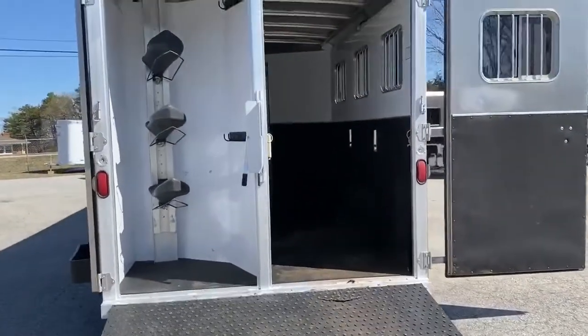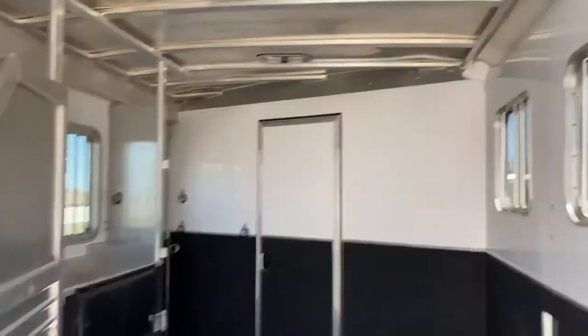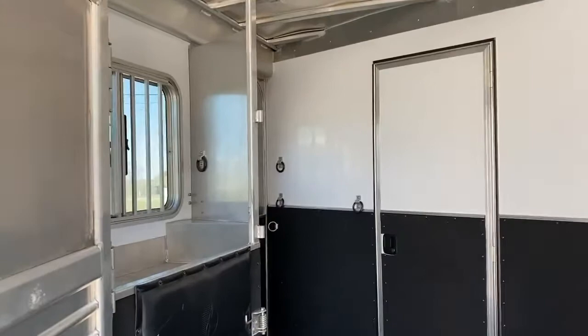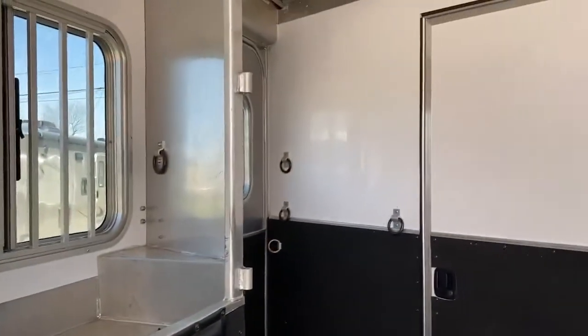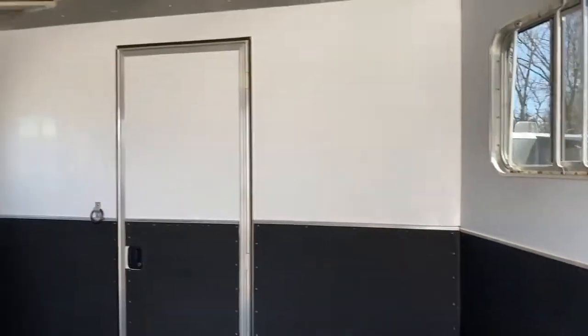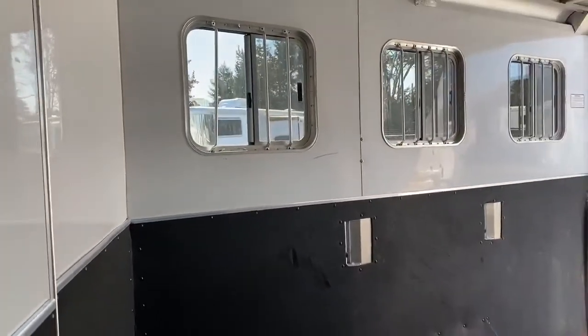Eight wide, seven-six tall trailer. The horse area is immaculate — one owner. They actually only carried a horse in it minimally. They also carried a motorcycle, so it's kind of set up right now for one horse and a motorcycle.